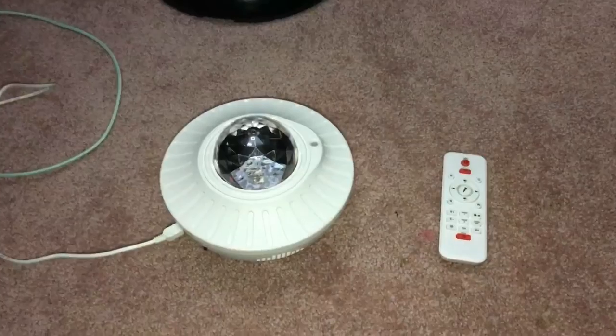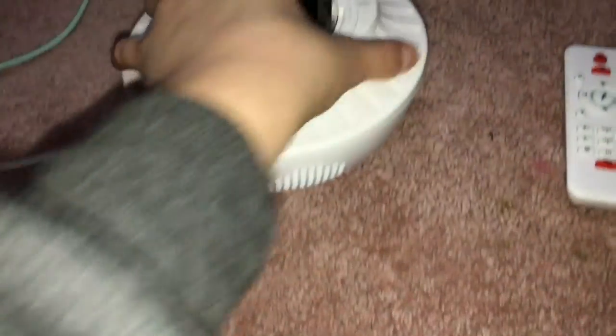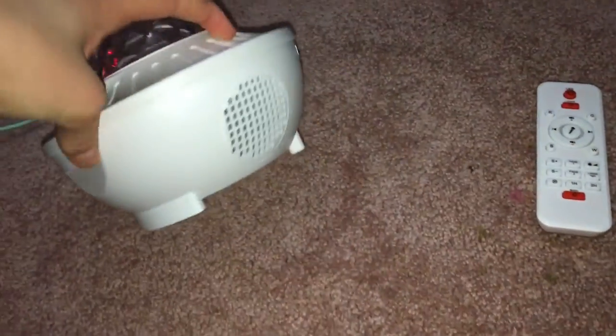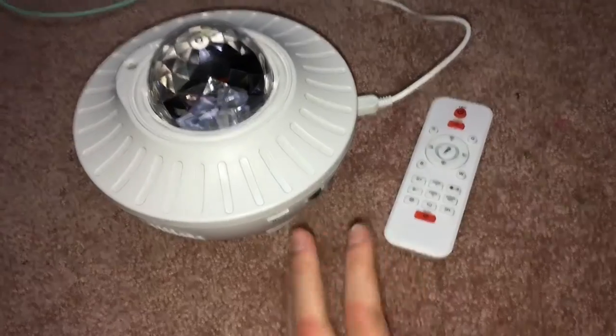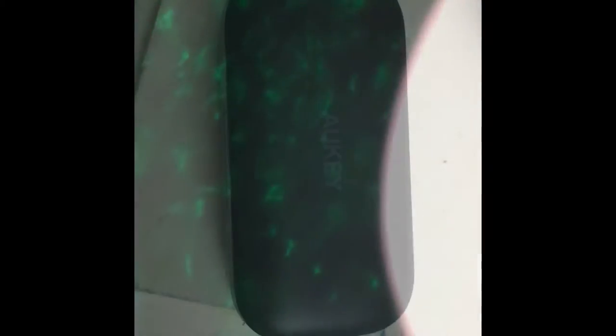Now let's move on to what I got for Christmas. The first thing I got is this galaxy light — it's also a speaker, which I didn't know. It comes with a bunch of controls and a remote. My brother got this for me and I am so thankful because it is awesome. I'll show you guys what it looks like. I'm very very thankful to my brother for getting this, I love it.